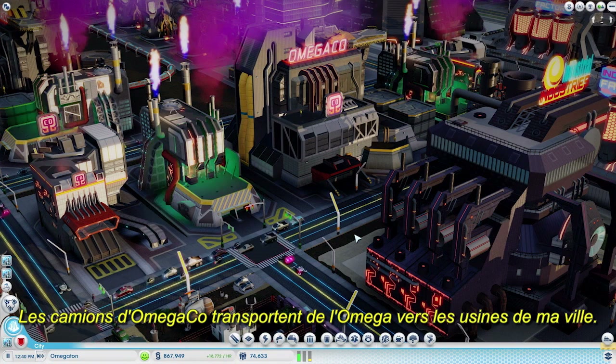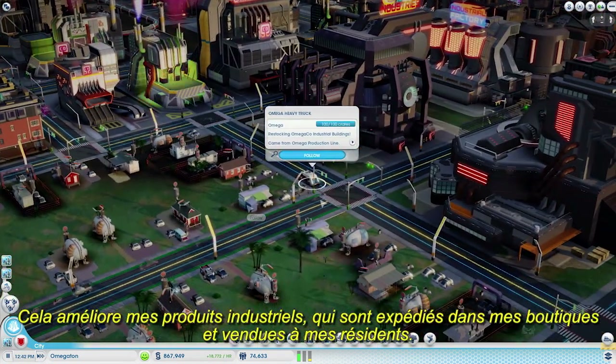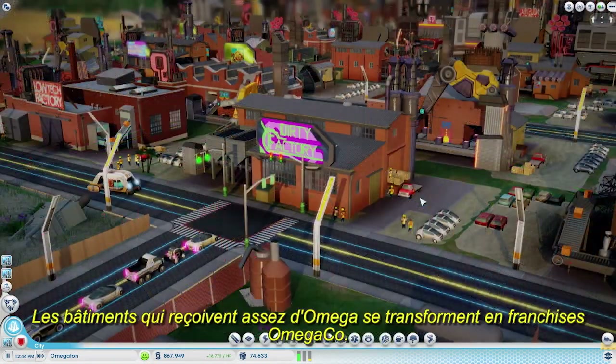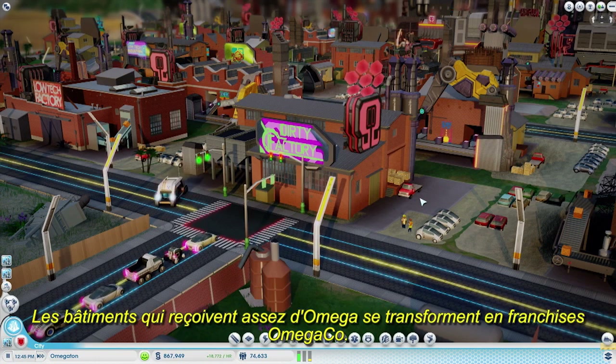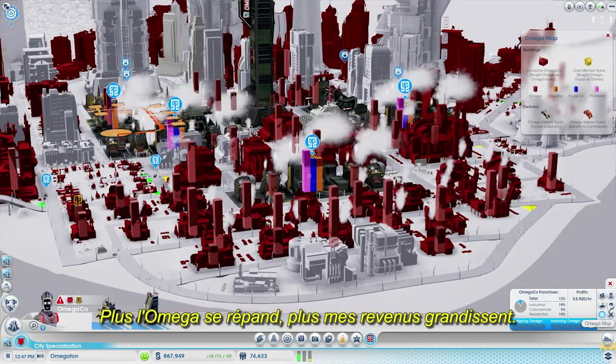Omega Co delivery trucks transport Omega to the factories in my city. This enhances my industrial goods, which are then shipped out to my shops and sold to my residents. Buildings that receive enough Omega shipments are converted into Omega Co franchises. The farther the Omega spreads, the larger my profits grow.